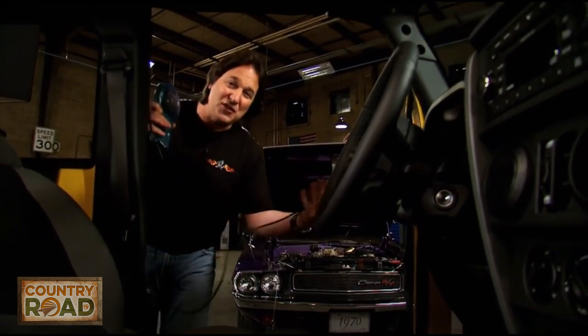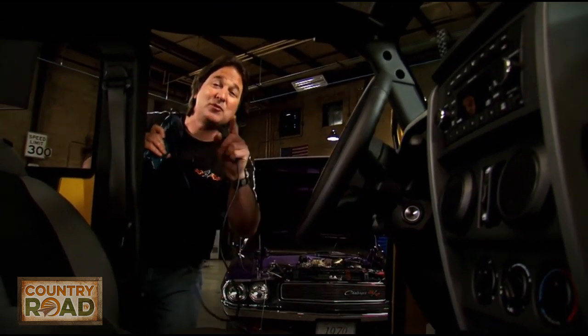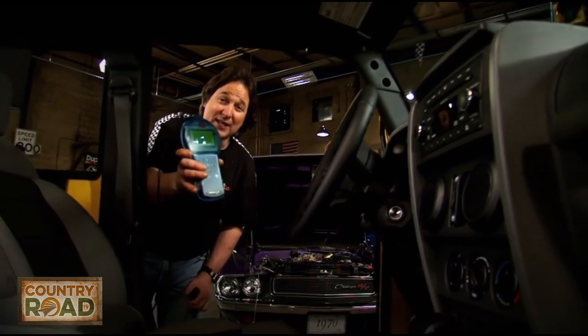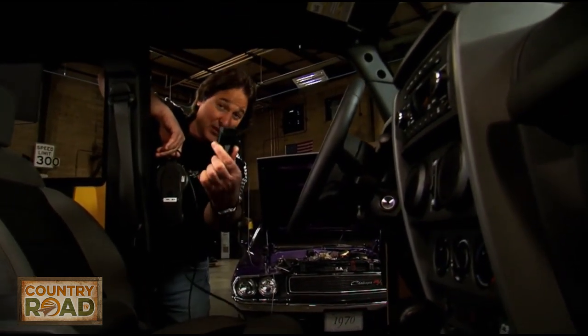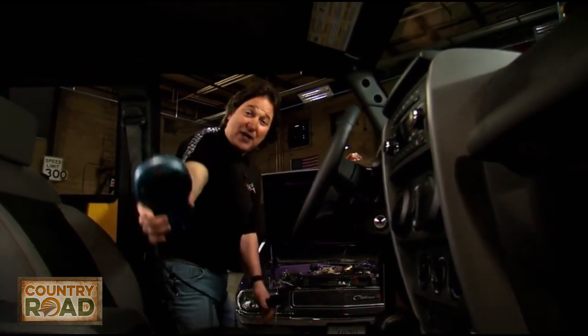The programmer will allow you to go in and change the parameters, the shift points, the fuel, the spark, and all those little things that add up to a big deal. Something like that is definitely worth investing in — Hypertech, SuperChips, Predator, they've all got a good piece. The best part is all you have to do is plug this into the diagnostic port of the vehicle, and if you've got the ability to push buttons, you can install one of these.